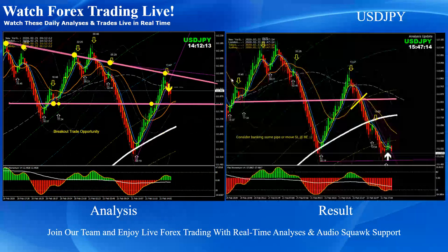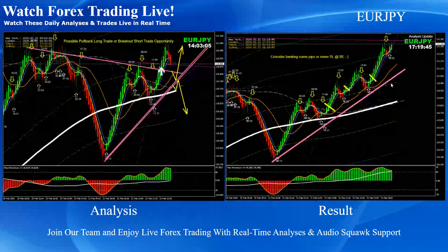Dollar-yen — straightforward as mentioned in the analysis, beautiful breakout short trade. Euro-yen — straightforward as mentioned in the analysis, a pullback long which I personally took as well. Based on the momentum I managed to bank 35 pips, and we announced all of the trades through live RG commentary.